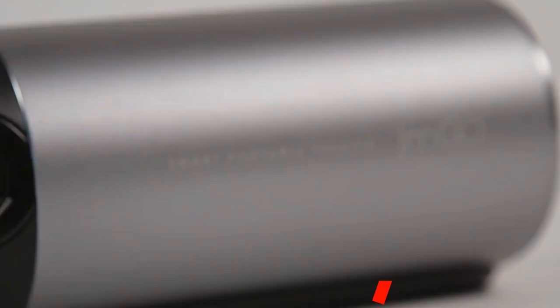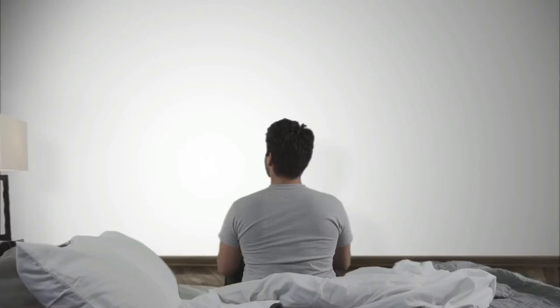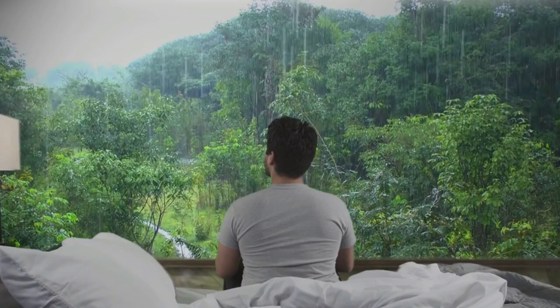Introducing The View by JM Go, a revolutionary new smart portable theater that will change the way you see the world forever. Experience your media the way it was meant to, with eye-popping color, vivid detail, and rich sound, whether you're at home or on the go.